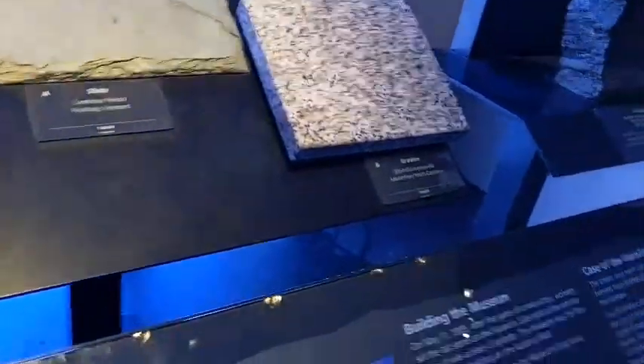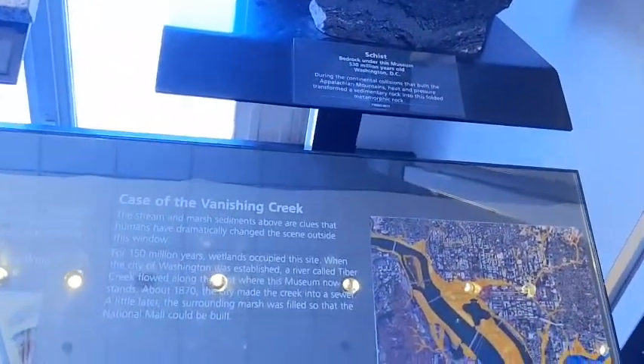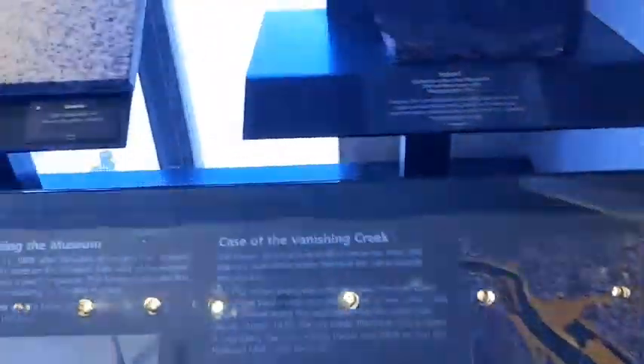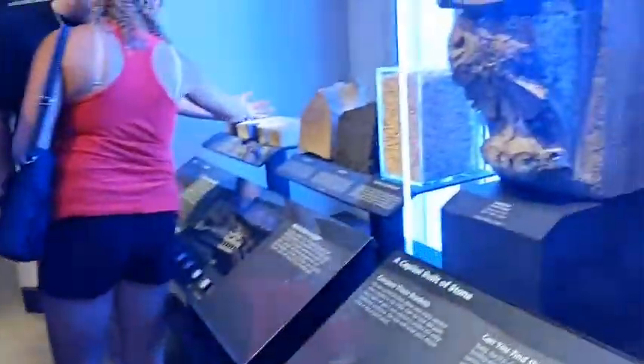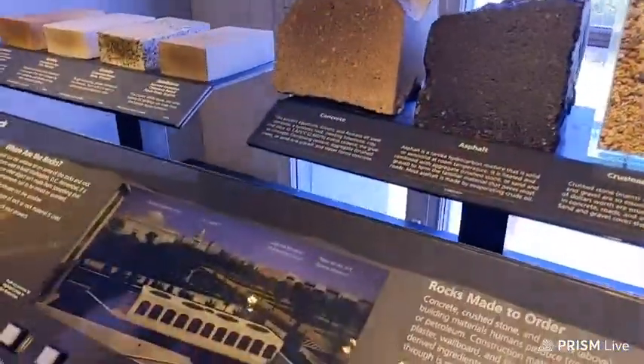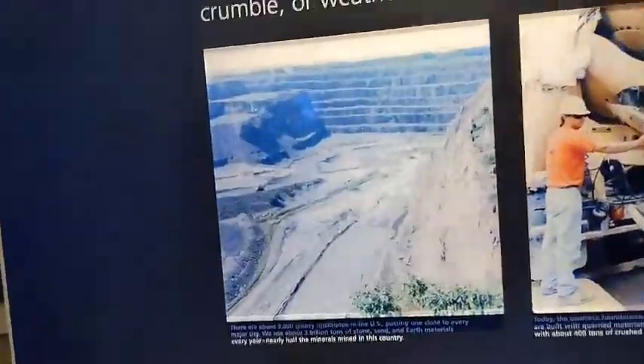Case of the Vanishing Creek. The stream and marsh sediments above are clues that humans have dramatically changed the scene outside this window. For 150 years, a river called Tiber Creek flowed along the spot where this museum now stands. About 1870, the city made the creek into a sewer. A little later, the surrounding marsh was filled so that the National Mall could be built. The National Mall used to be a marsh — that's crazy!